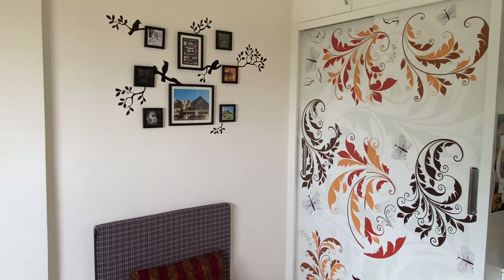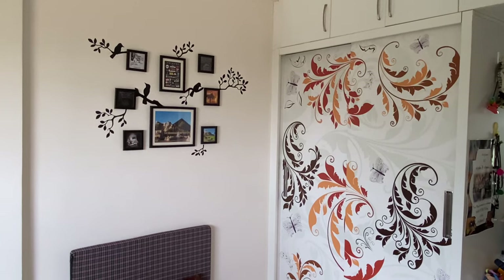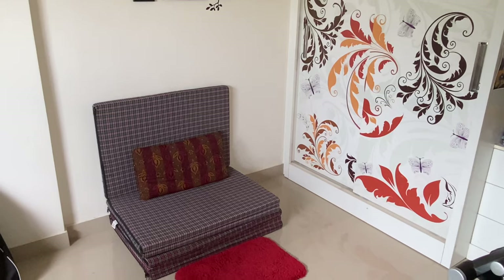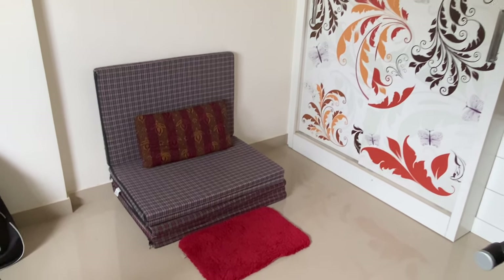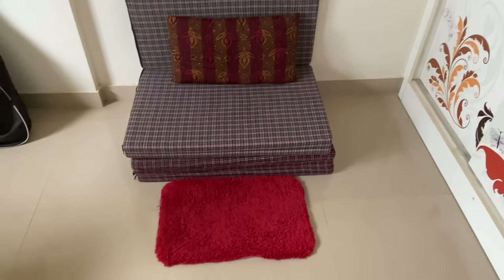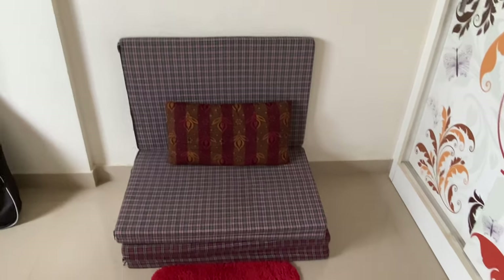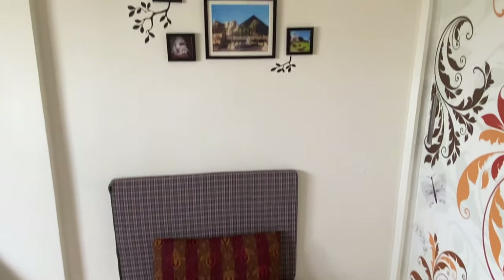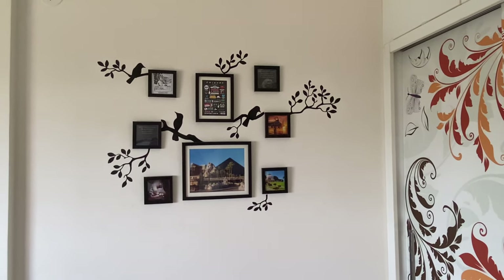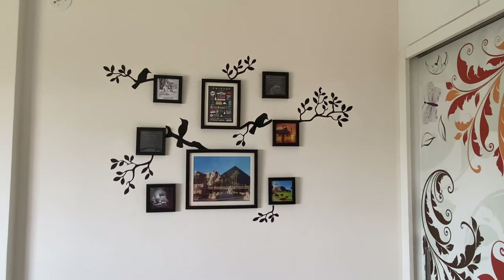Hi guys, welcome back to my channel! Today I will be giving my kids' closet tour. This room is my office and we have a cupboard in this corner — you guys must have seen this as a backdrop of my other videos. These are foldable mattresses; it looks kind of ugly so we fold it and keep it as a seater. I'm planning to cover it up using a throw blanket. This wall over here was bare and I recently purchased these paintings and last week we got around to hang them.